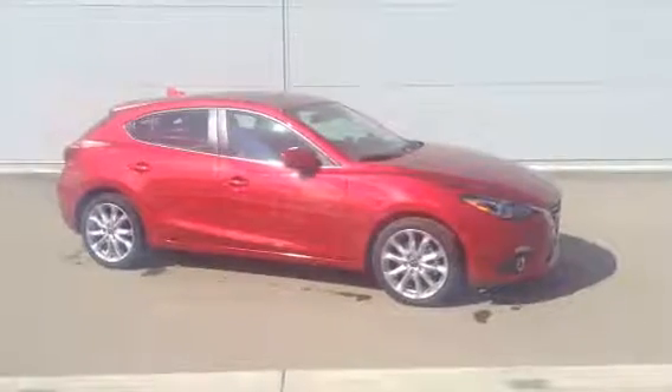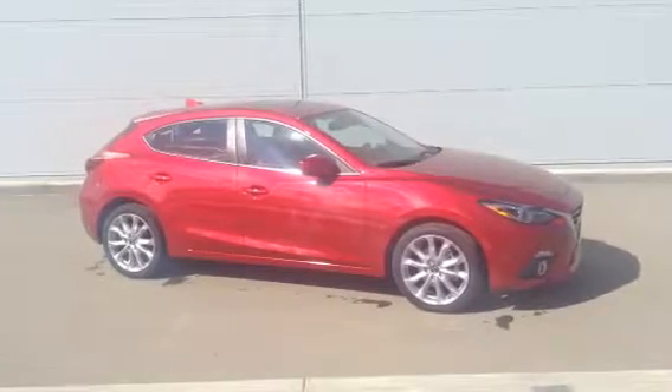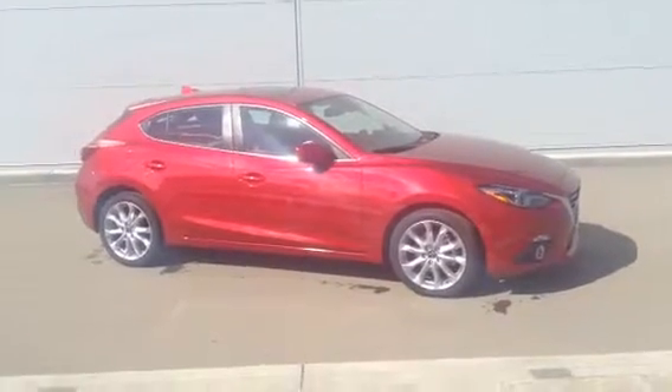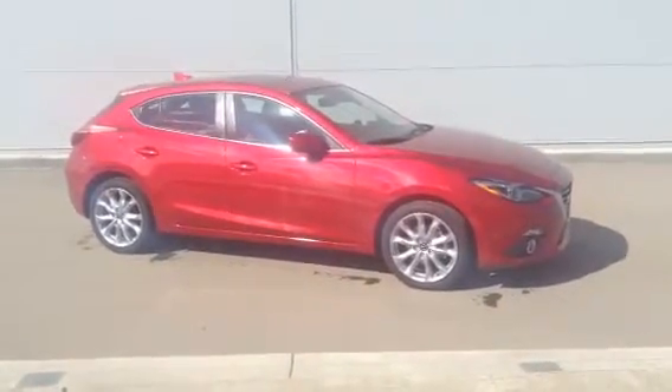Joe, how's it going man? It's Amit here from LA Mazda. I did want to show you our 2016 Mazda 3 GT Sport. This is the tech package and this is the Soul Red. It does look really really nice man with that sun shining on it. So I'll go over some features with you.